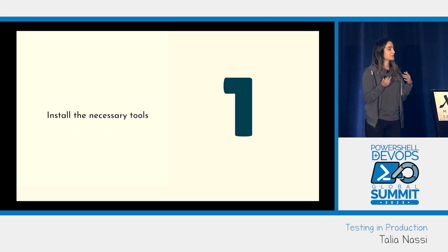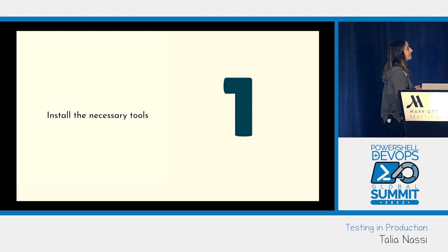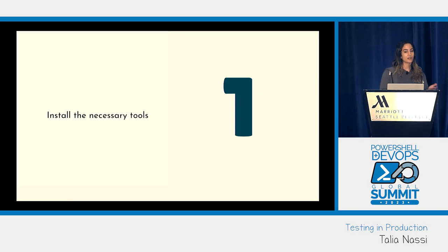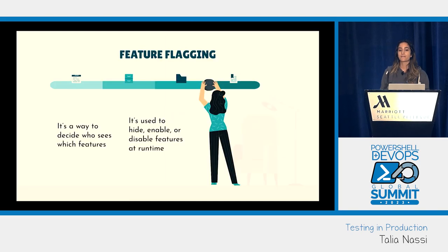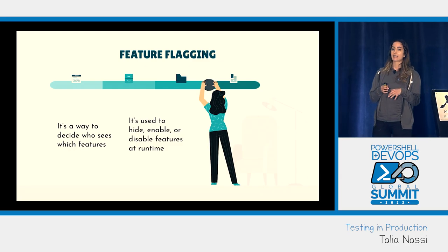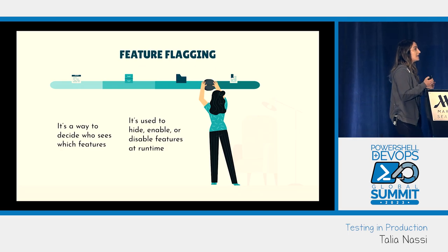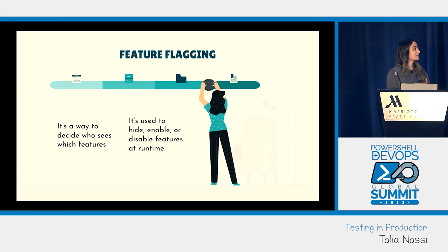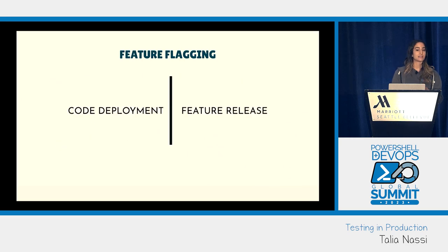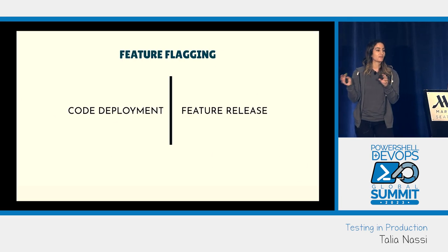So let's talk about how to set up testing in prod. The first step is to install all of the necessary tools, and the first tool you need is feature flagging. Feature flags are used to hide, enable, or disable features at runtime. A good way to think about this: feature flags separate code deployment from feature release. You can deploy a feature without serving all of your production traffic to it — deployment is not the same as release.